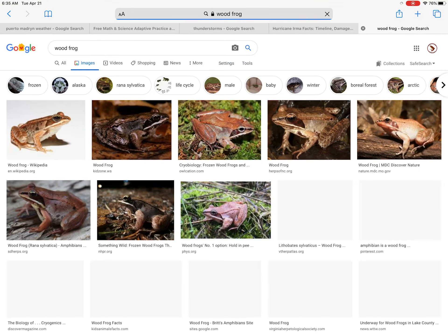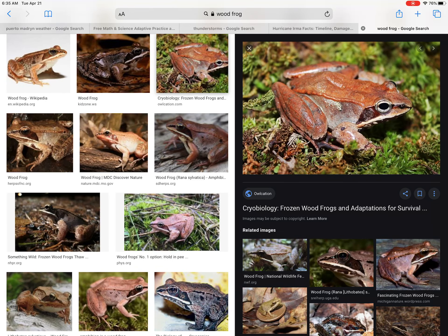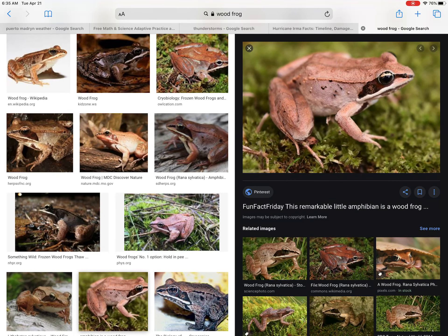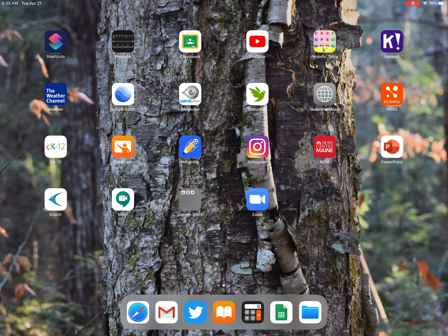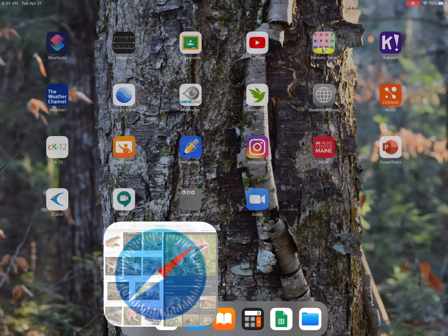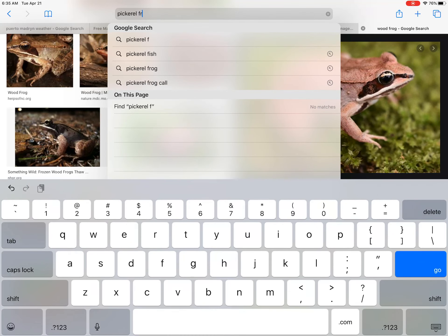The wood frog is super common all across northern latitudes. The dead giveaway is that dark mask, leafy coloration, and the white line across the upper lip. These guys spend the majority of the year in the woods under the leaf litter, coming out at night. They are everywhere in the Maine woods — a very common frog, but rarely observed because they're so secretive. When we think of frogs, we think of ponds, but wood frogs are out in the woods.